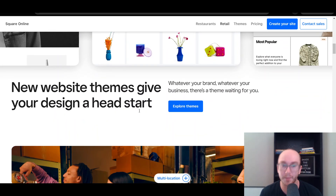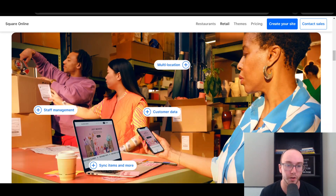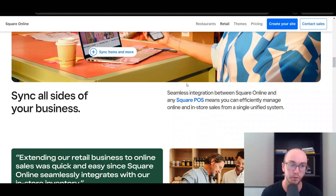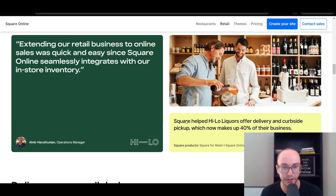They have website themes and you can utilize a variety of different themes to get your business started. You're also able to set up multiple locations, staff management, and customer data. Certain features within Square Online are available just on the pro plan — we'll be taking a look at plans and pricing in just a little bit. You are able to sync directly to your Square point of sale system, so you can manage online and in-store sales from just that single system.